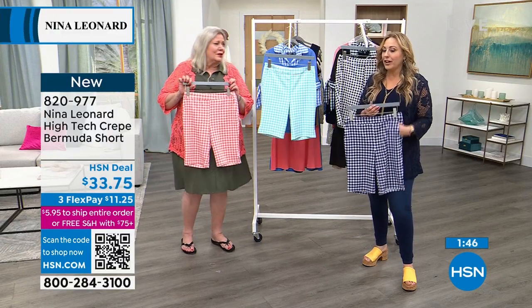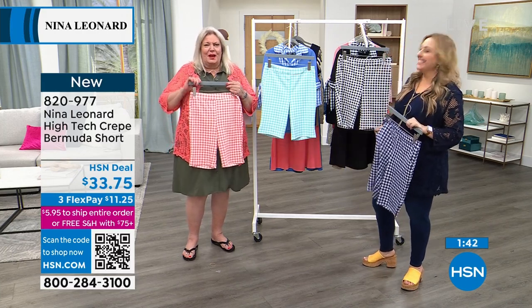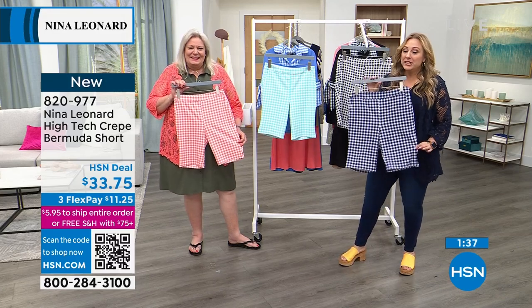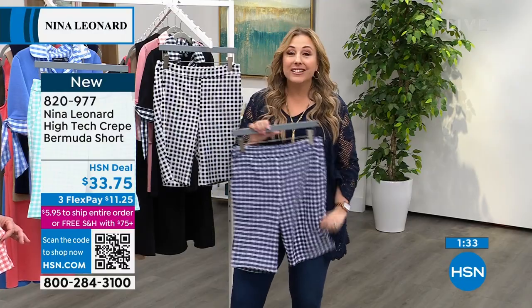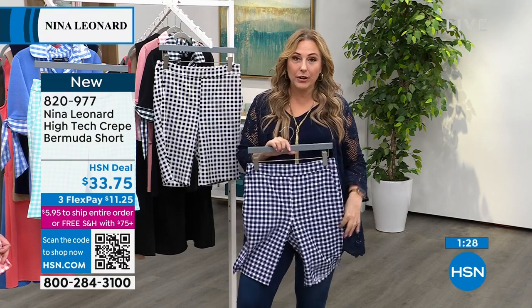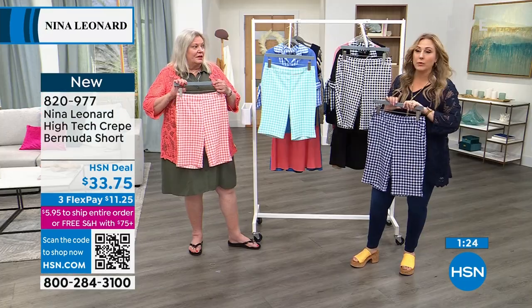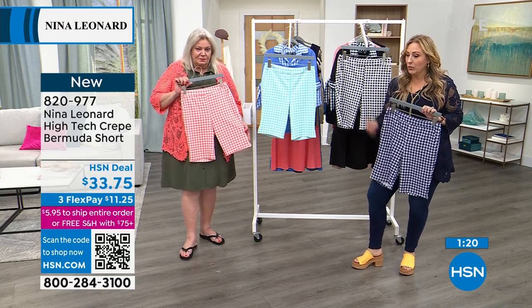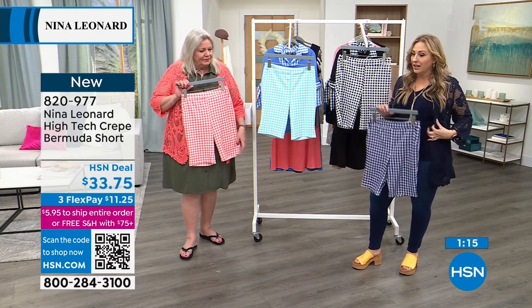They'd forgive you for how bad you are at pickleball! These would be great for a walk, or you can dress them up with a cute little wedge. We've got naturalizer wedges with a little flower coming up — an hour of shoes next. I love yellow, like a yellow pop of color with the navy.